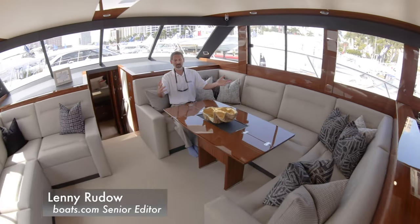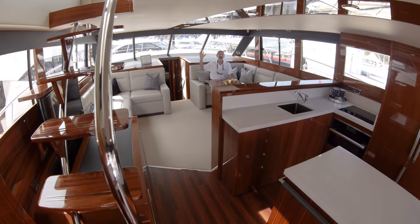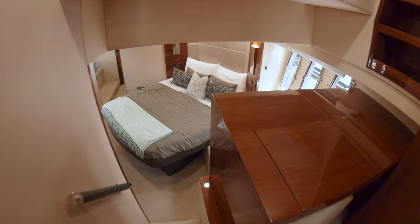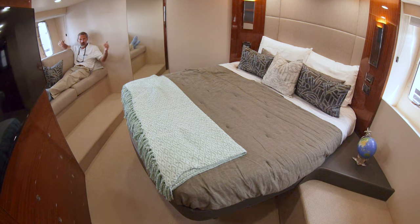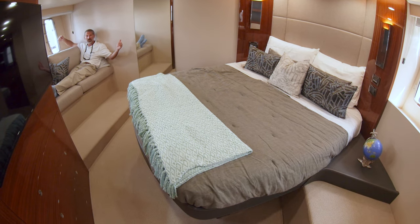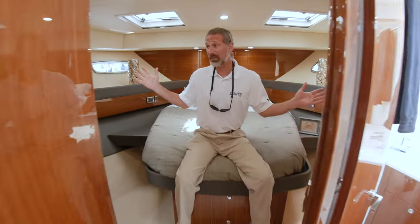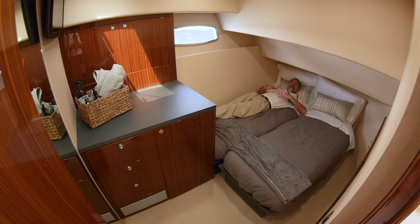When I say they've taken it to a new level, I'm not talking about this big beautiful salon, not the woodwork, not the 360-degree windows, not even the big stairway that makes easy access to the bridge. And I'm not talking about this rather ginormous full-beam master stateroom — pretty incredible for a 59-footer — or the VIP stateroom, or this rather comfy guest stateroom.